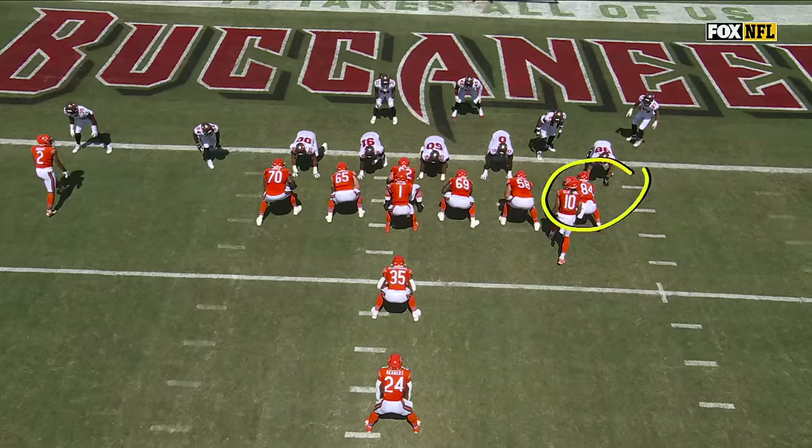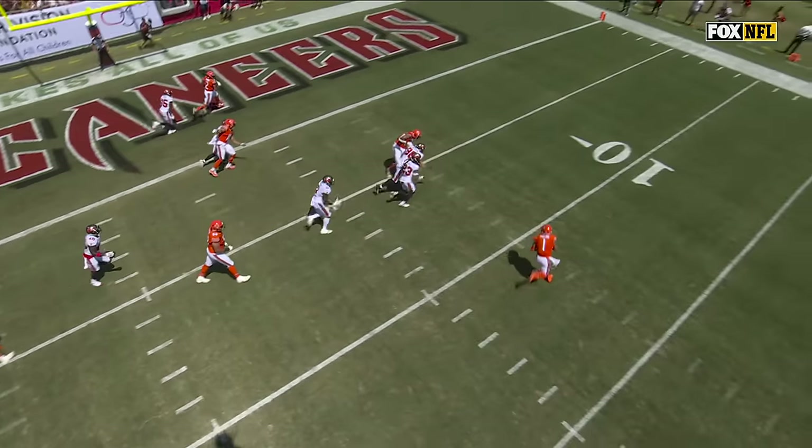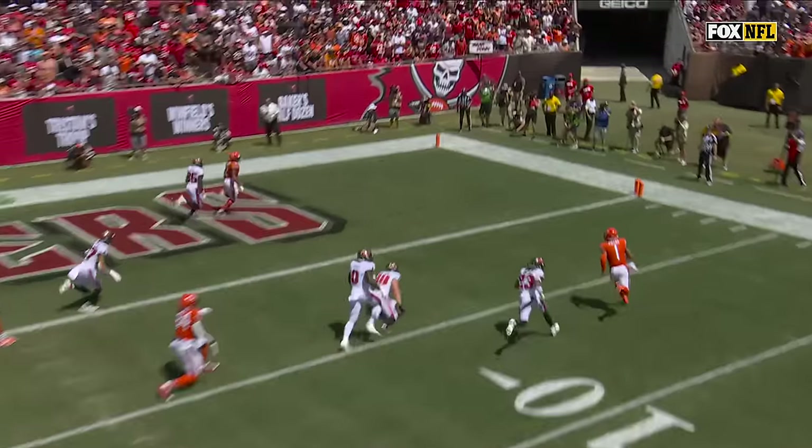Mercedes Lewis, number 84, watch him here at the tight end spot. Watch how he holds the edge — that's what allows everything to happen. That gets Justin Fields to the outside. He's got the run-throw choice.